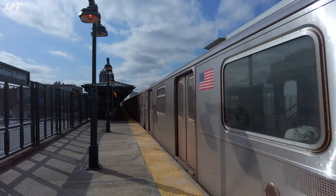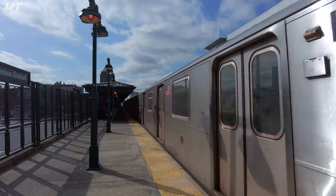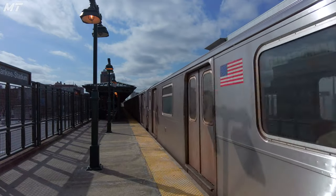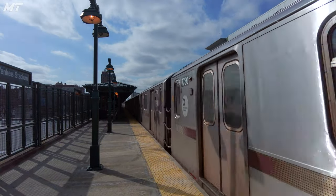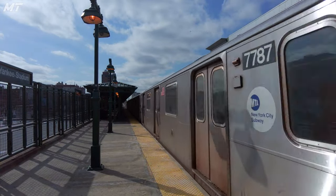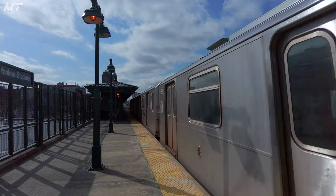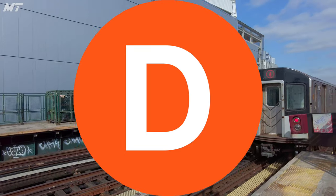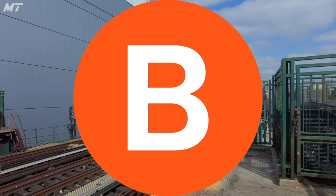Many of you have asked for it and today I finally deliver. We are here at the 161st Street Yankee Stadium station for the next installment in my mystical station series. This station, located in the Bronx, is served by the 4 and D trains at all times and the B train during weekday rush hours.